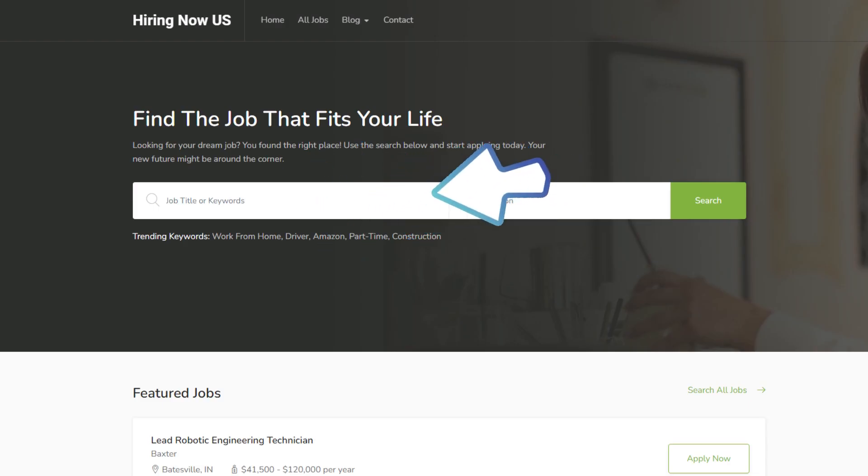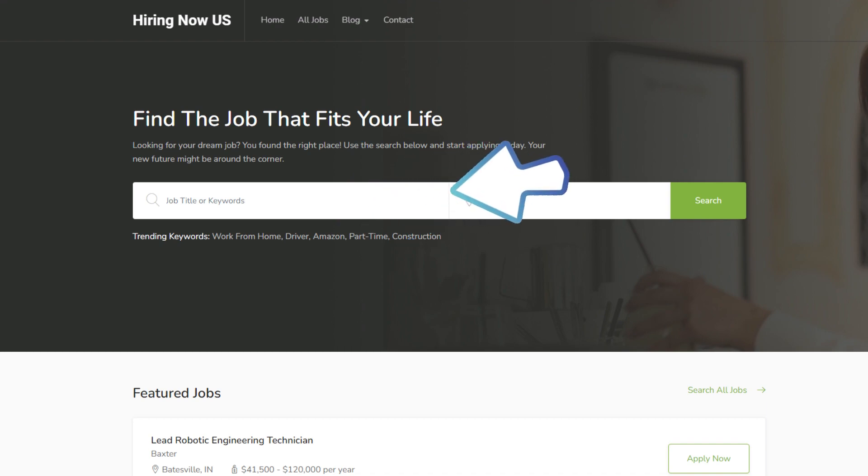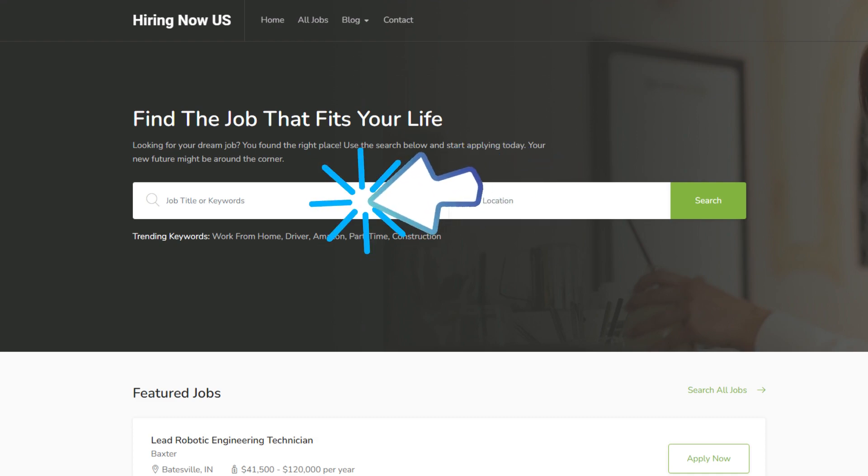Before we start, please allow me to tell you about how to find many other jobs — remote or in an office, plant, or job site. We have many jobs listed on our site at hiringnowus.com. We hope that you'll bookmark our job site and come back often to check out new jobs in your area or as a remote position.